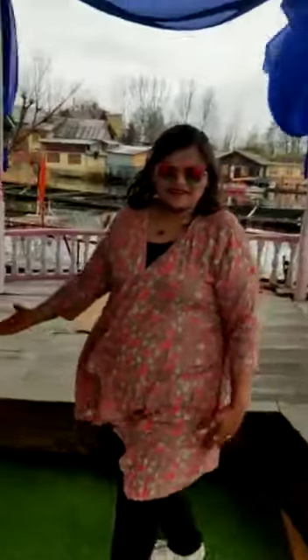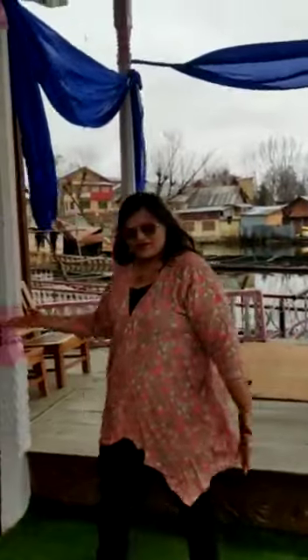Hello everyone, here we are on Nagim Lake. You can see the weather, it's very cold. This is Butterfly Houseboat — let me show you how the houseboat looks.